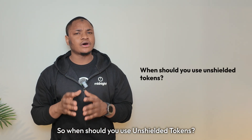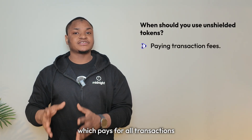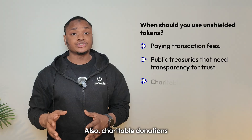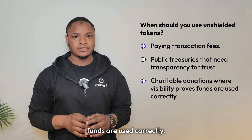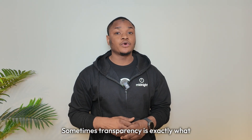So when should you use unshielded tokens? First, to pay transaction fees — NIGHT generates fees which pay for all transactions on Midnight. Secondly, public treasuries that need transparency for trust. Also, charitable donations where visibility proves funds are used correctly. And finally, exchange listings that require full auditability. Sometimes transparency is exactly what you want.